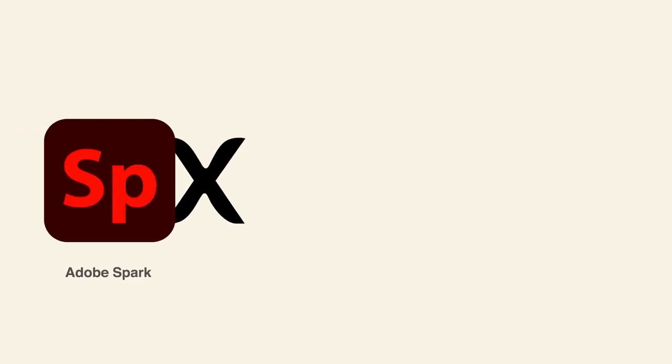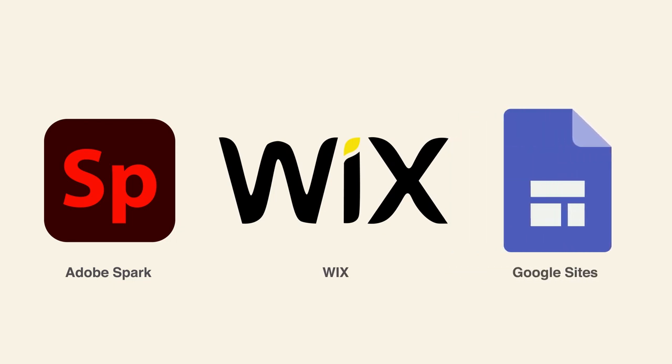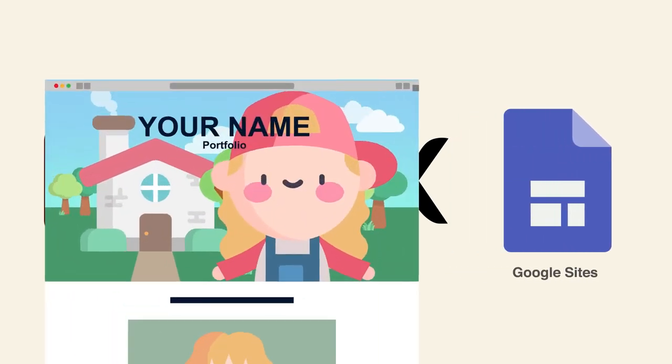In this video series, we will be outlining the features of three different online platforms: Adobe Spark, Wix, and Google Sites. As you follow along, you will learn simple, easy-to-use tools to create your very own digital portfolio.